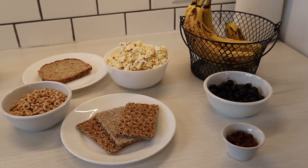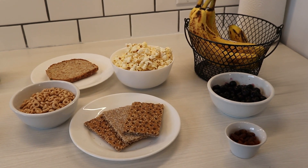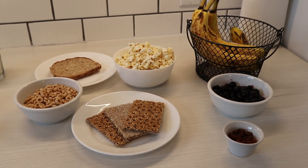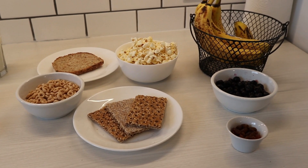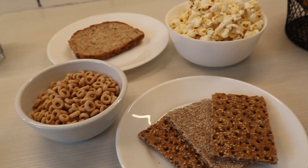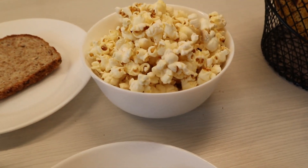Carbohydrates — that word just means that the food is going to break down into sugar. And sugar is the preferred energy or fuel source for our body. So when we're hungry and we want to fuel our body, it's important to choose something that has carbohydrates. These foods are grains and starches. Some examples I have here are whole grain bread, whole grain cereal, whole grain crackers, or some air-popped popcorn.